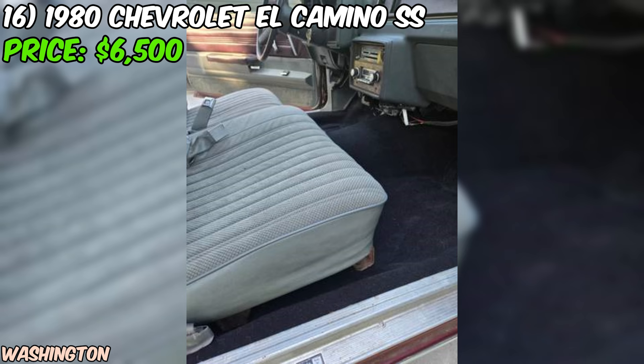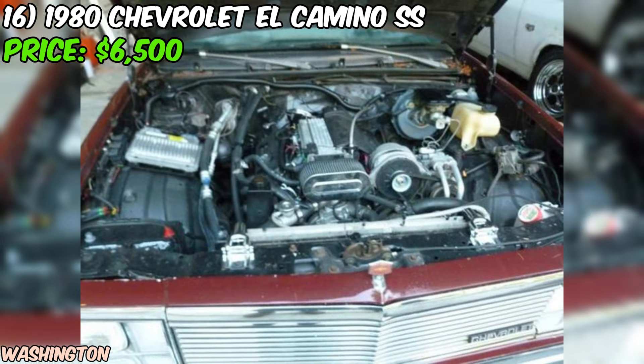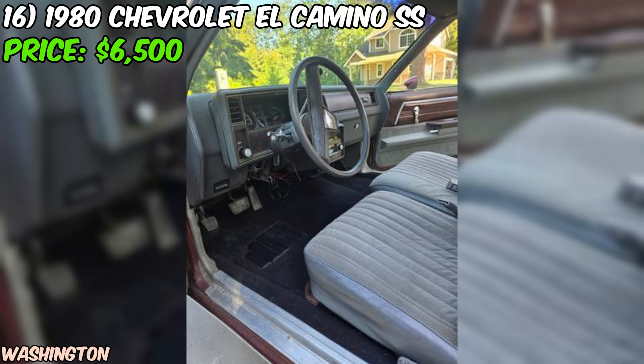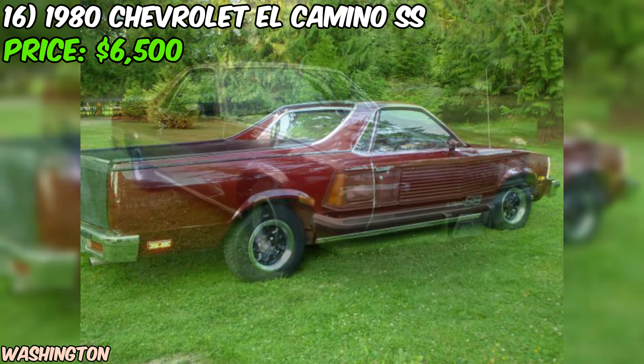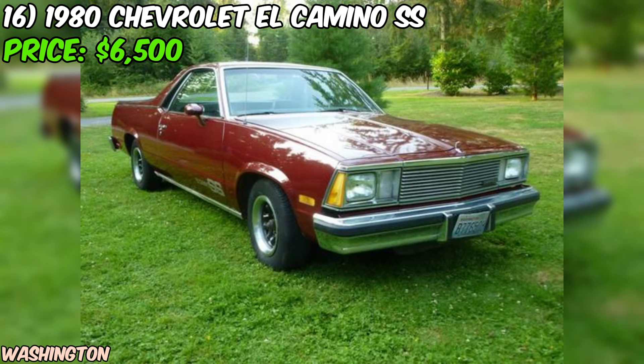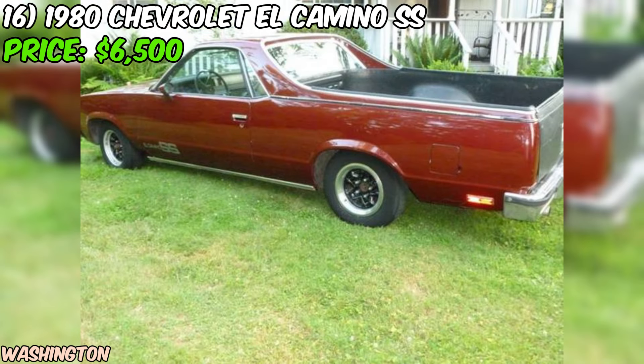Now let's talk about the condition. The seller rates it as good, but they do mention that it needs paint and some interior work. The carpet has been replaced, which is a plus, but you'll want a budget for a new paint job and some TLC for the interior to really make this El Camino shine. But that's all part of the fun of owning a classic car — you get to put your own stamp on it and bring it back to its former glory. The title is clean, and with an automatic transmission, it'll be easy to drive and enjoy right away.